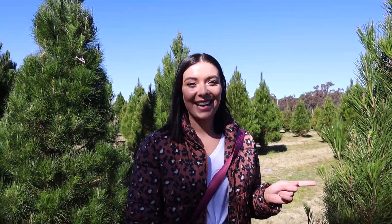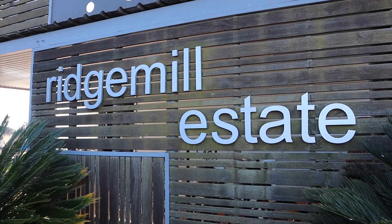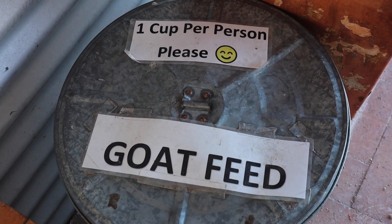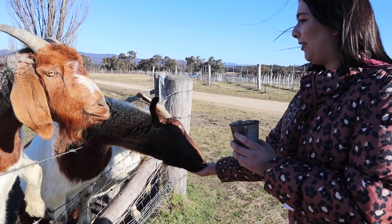At this Christmas tree farm you can even cut down your own tree to take home. One of the last stops on the winery tour was Ridge Mill Estates and it is so cool here because you can also feed the goats. They have a bucket with free feed and the goats are super friendly — lots of fun, an added little treat. These are some hungry goats — crazy animals. I'm covered in spit!